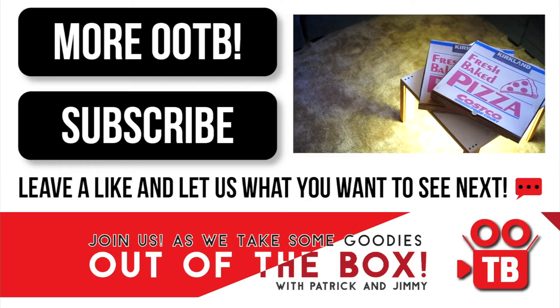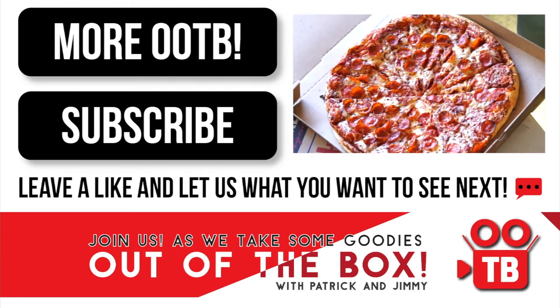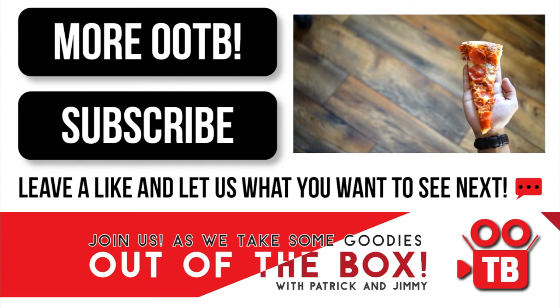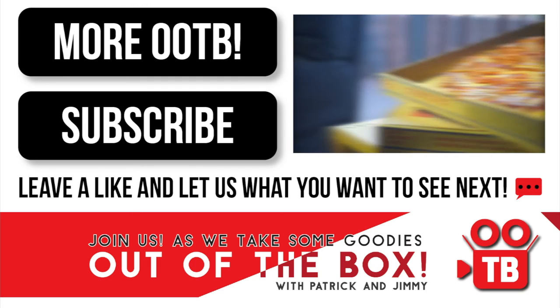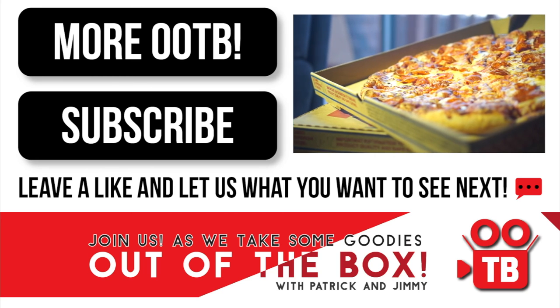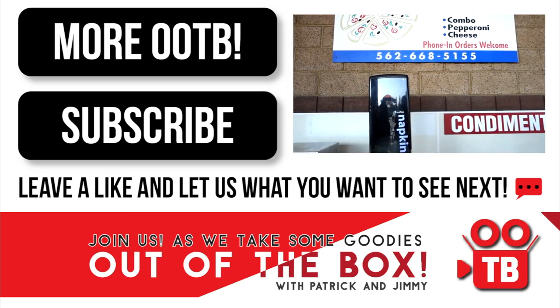So anyways, thanks a lot for watching. Please go out and check out our first video, the Costco pizza review, and we'll catch you on the next one. Please remember to like and subscribe. And if you live in Southern California, this is going to cost you about $10.75, which is actually a very good deal. Costco does offer a phone number where you could call ahead.